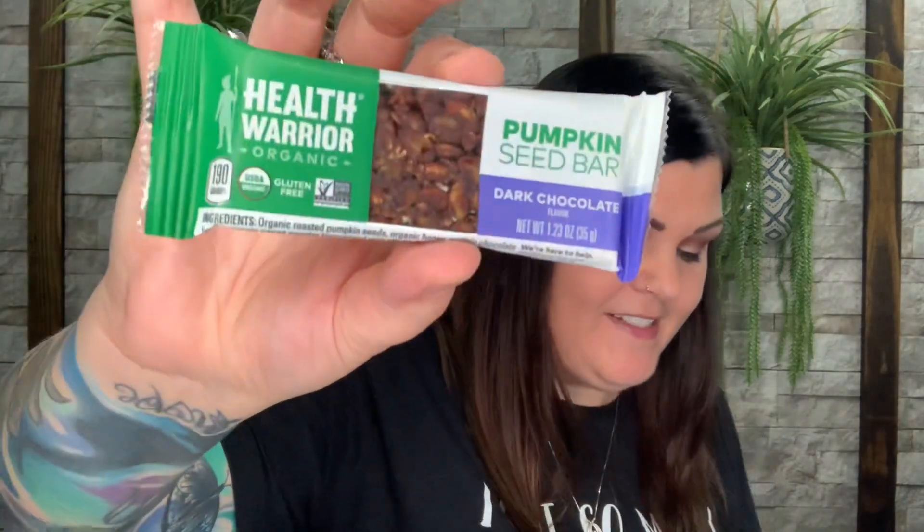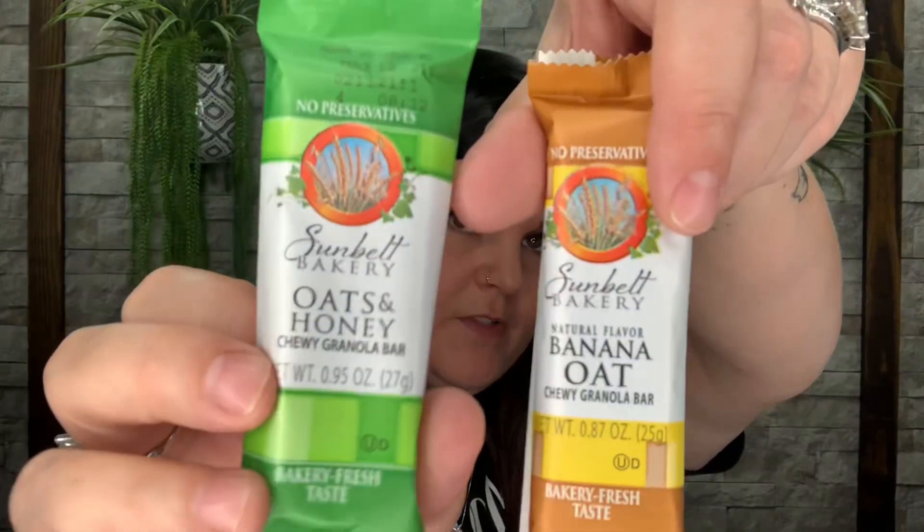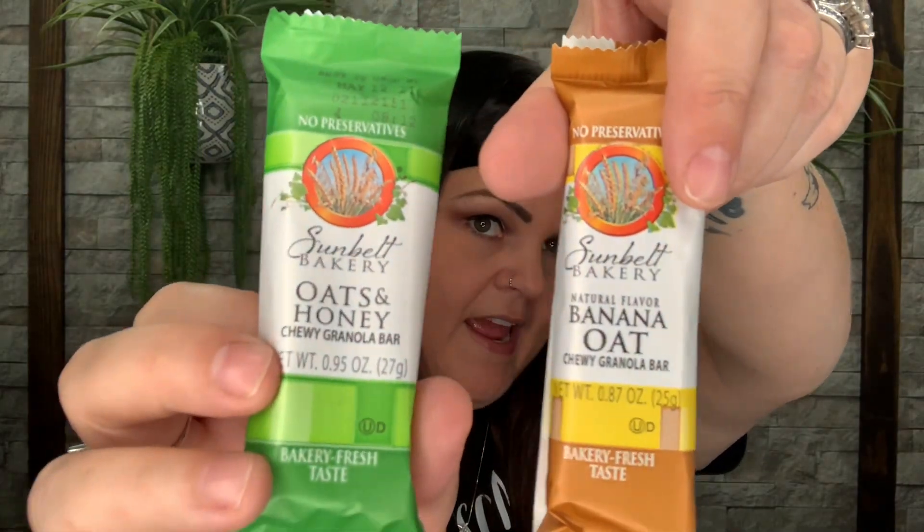Now we have the Sun Belt Bakery oats and honey chewy granola bar, and then a banana oat chewy granola bar — oats and honey and banana oat. Okay so here's another Health Warrior — this one is chocolate peanut butter. So he can have the coconut and I'll have the chocolate peanut butter.